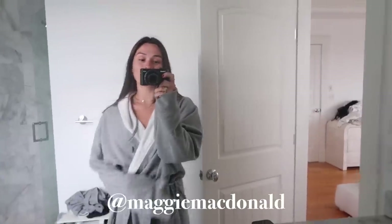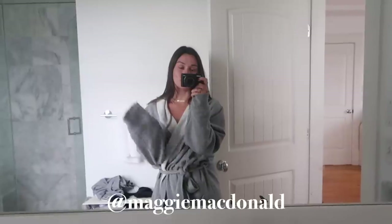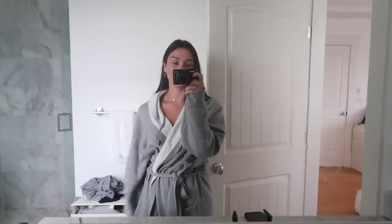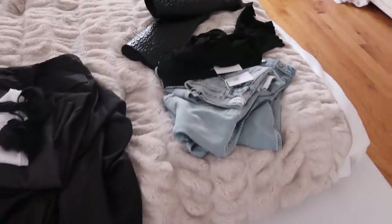Make sure you are subscribed to my channel if you aren't already, and also follow me on Instagram — I always have a link down below. I'm always posting behind-the-scenes stories of my day while I'm not vlogging, so it's just another place to get more content from me. Anyway, I've started packing a little bit.